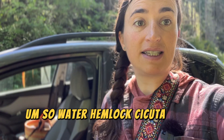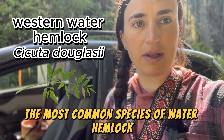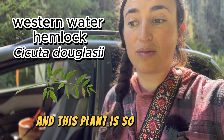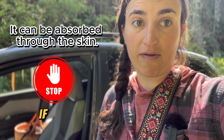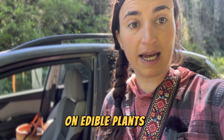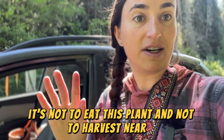Water hemlock — Cicuta is the genus — and I'm hoping this is Cicuta douglasii, which is the most common species in the Pacific Northwest specifically. This plant is so poisonous that you don't really even want to touch it, so I've brought gloves and clippers, which I'll wash thoroughly if I end up removing a leaf to photograph. I'm basically photographing this for the book I'm writing on edible plants, to educate people so they don't eat or harvest near it.